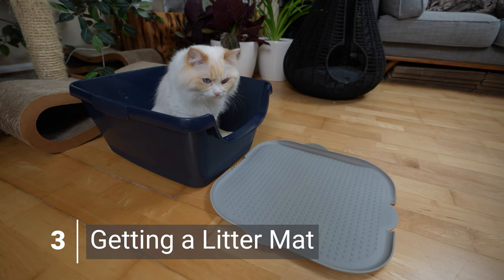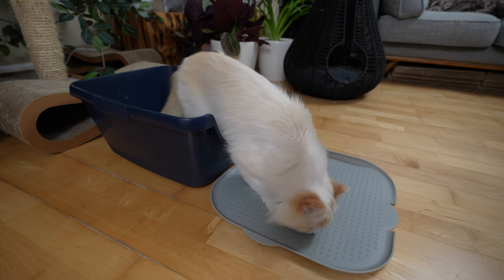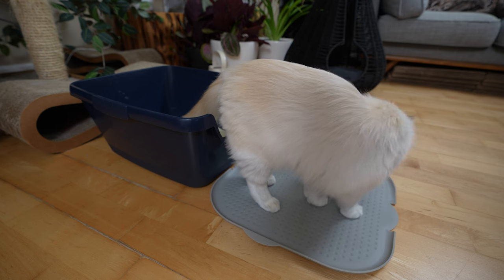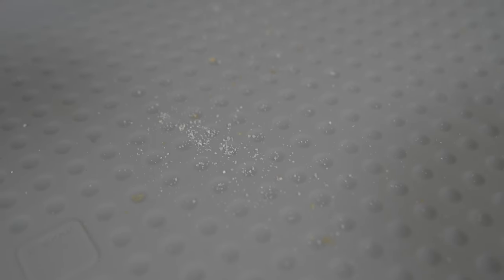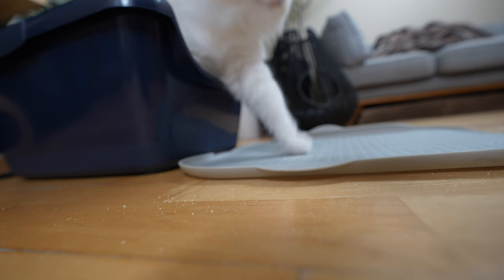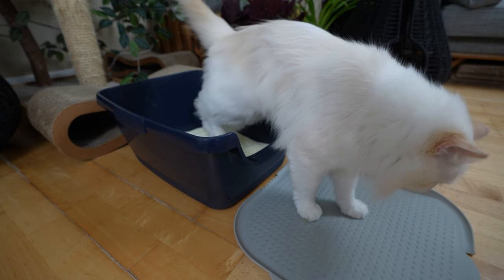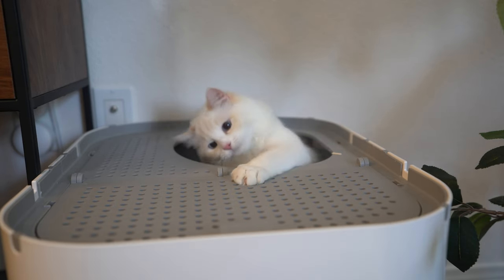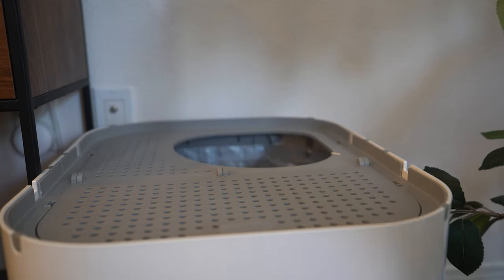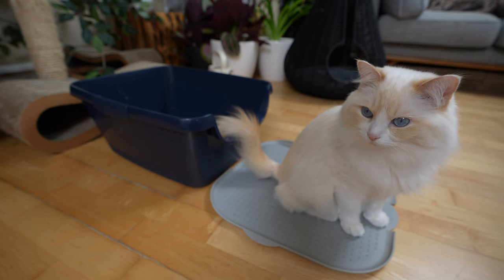The third thing you can do to reduce cat litter tracking is getting a litter mat. Litter mats trap cat litter from your cat's paws as they exit the litter box before they can track it around the house. You want to choose a mat with ridges or a honeycomb design to catch more litter. In terms of texture, you want one that is easy to clean, skid-resistant, and comfortable for your cat. Vacuum the litter mat often so litter doesn't build up. I personally don't use a litter mat because the top-entry litter box combined with tofu cat litter is so effective. A litter mat would be a good investment if you have a regular litter box.